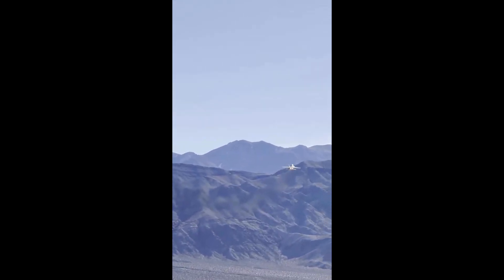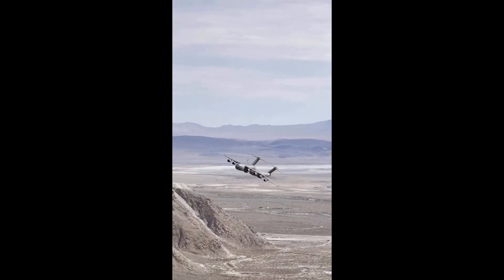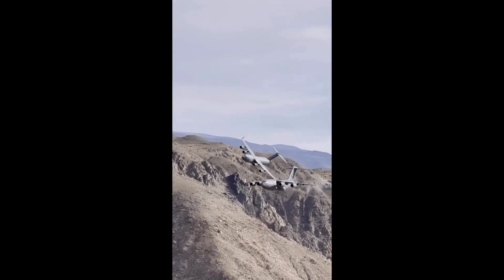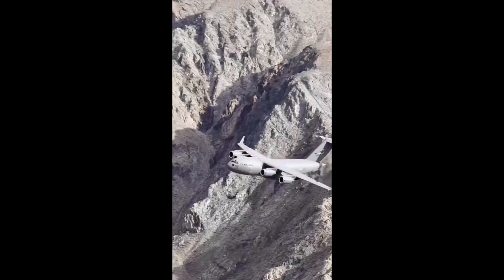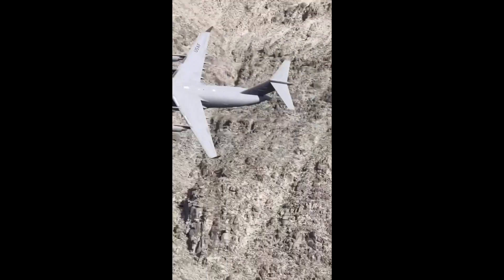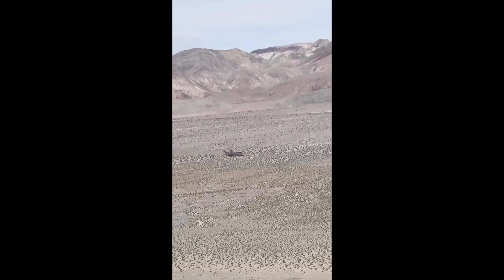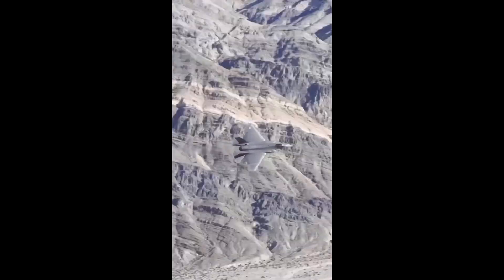It's the most expensive weapons program in history. The numbers are jaw-dropping. The F-35 program is projected to cost over 1.7 trillion dollars across its lifetime — not just the most expensive fighter jet program ever, but the most expensive military project in human history. For context, that's more than the GDP of most countries. Critics say it's too much; defenders argue that you can't put a price tag on dominating the skies for half a century.